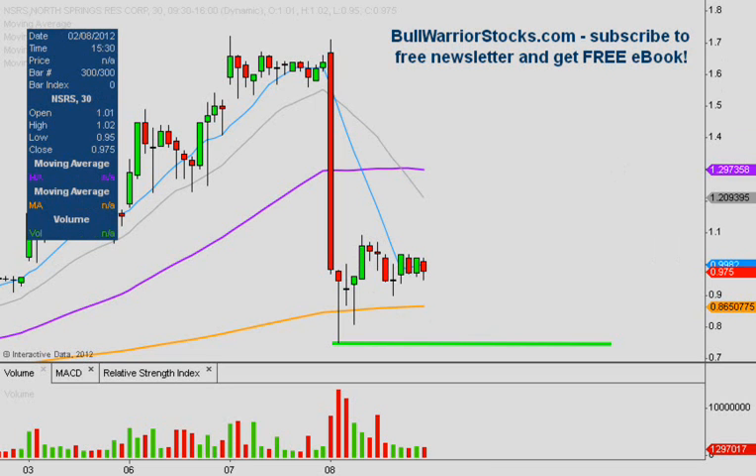If there are any other questions on the chart, please let me know. If not, I'd encourage you to check out bullwarriorstocks.com. If you sign up for the free newsletter, you'll be sent a free e-book. With your subscription you'll get chart setups, trade ideas, educational pieces — all sorts of things from big boards down to penny stocks. It's a good variety and it is all free. We've been making some good money together on our alerts, so sign up and see what it's all about. This was NSRS — thanks for listening.